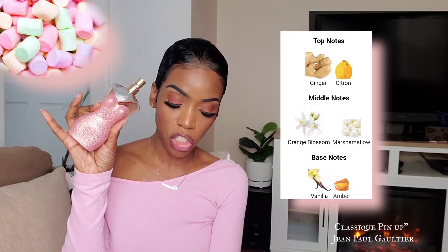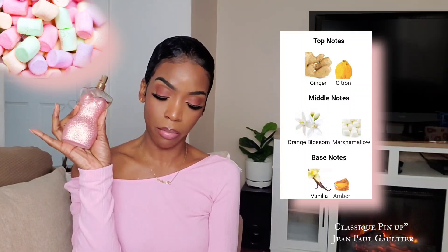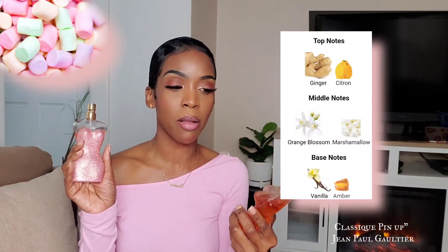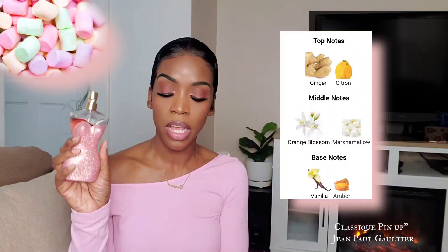This fragrance opens up with ginger and citron. In the heart, we do have orange blossom and marshmallow. And in the base, we do have vanilla and amber. In this fragrance, you get the original Classique DNA — that big, soapy orange blossom that smells a little bit like clean laundry. You also get the ginger that gives it a bit of fizziness. This one is a little bit more youthful and playful with that marshmallow note — you can definitely get that fluffy sweetness. It's beautiful, and I just love the way the fresh, clean, fizzy notes come through. It kind of smells like you're wearing a freshly laundered shirt but you've sprayed a marshmallow vanilla fragrance all over it.